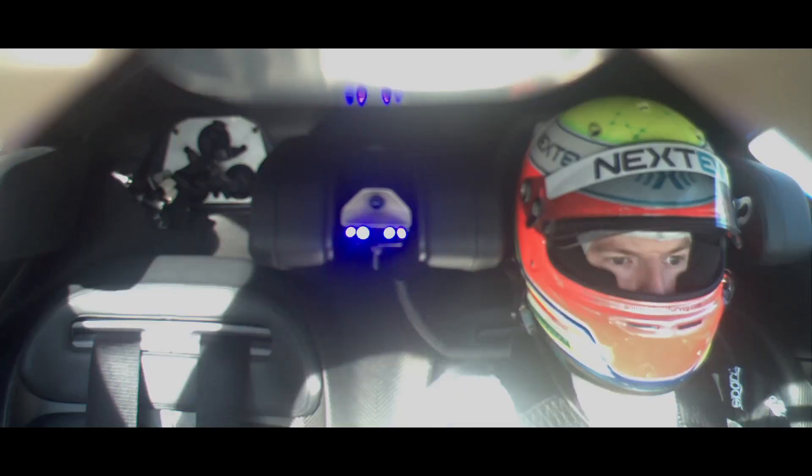It's my first experience of the EP9. The response of the electric motors is phenomenal.